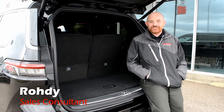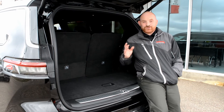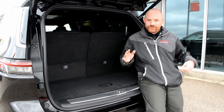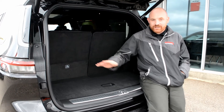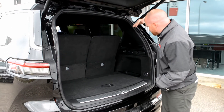Hey guys, Rhoda here from Bonneville Dodge to show you more great features on the Grand Cherokee L. I'm sure you've heard the Grand Cherokee L has three rows of seats, which was never offered before in a Grand Cherokee, but in this Overland Edition, which is optional,